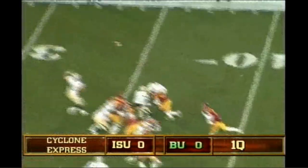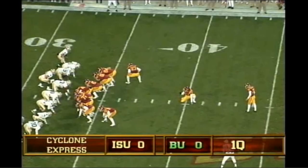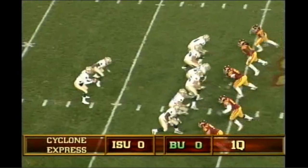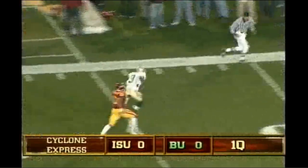There's the snap. He drops, he looks right, throws that way and complete. 4:56 to play in the quarter. Good snap and hold, kick on the way by Mahoney, and it is no good. Cyclones show blitz, here they come. Zemanski drops, throws left side and deep, wide open, and it's the catch.